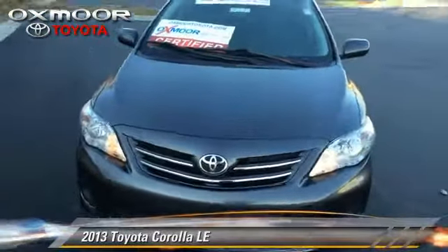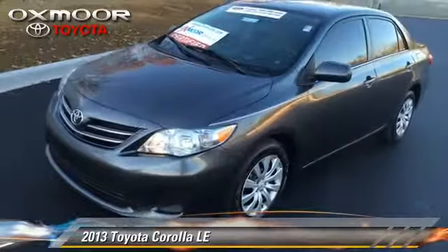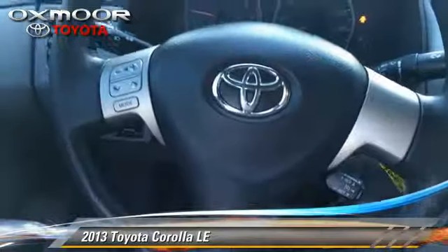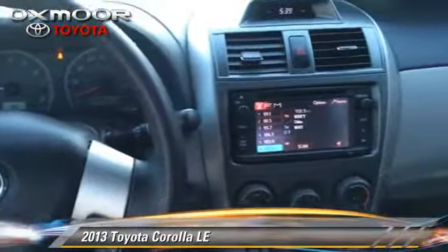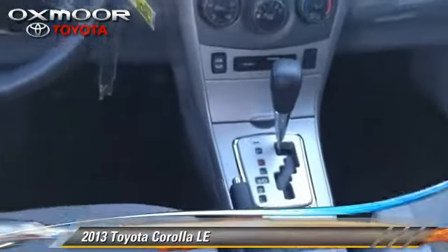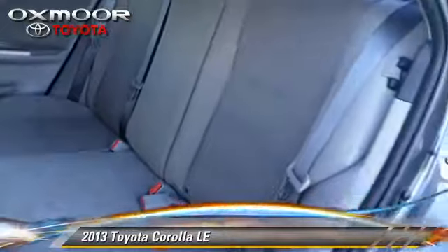The 2013 Toyota Corolla LE with an automatic transmission. This vehicle has fewer than 25,000 miles on the odometer and is well equipped. This Toyota features cruise control, power windows, and air conditioning. Safety features include traction control, four-wheel ABS, and stability control.